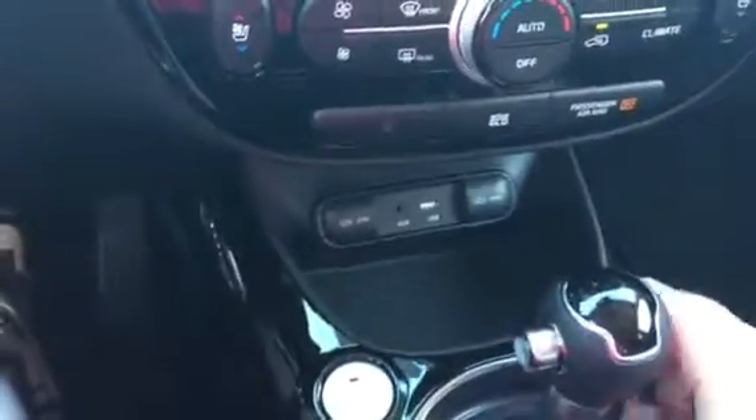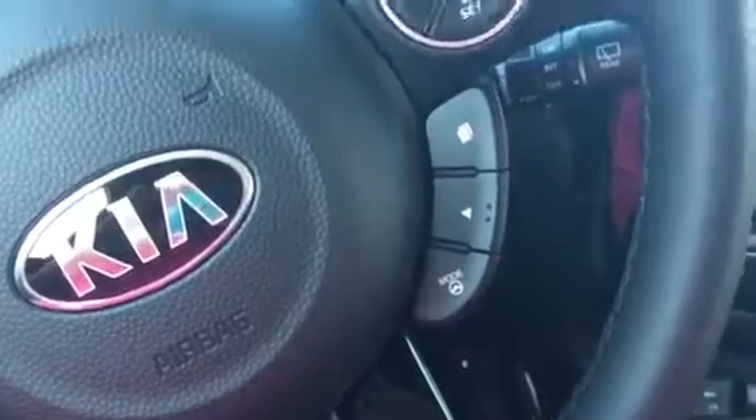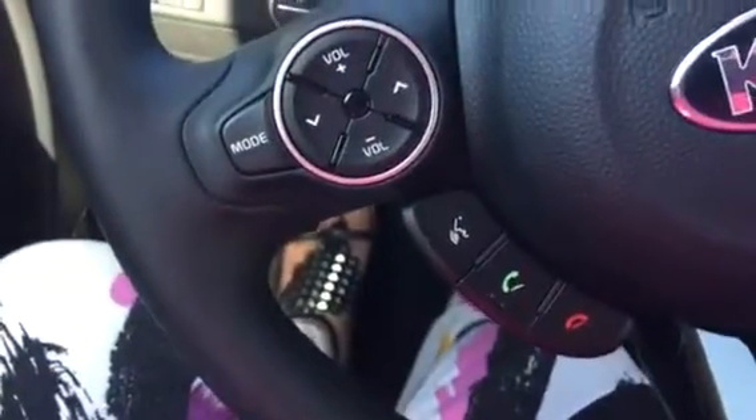Your heated and cooled seats. Place for you to plug in your iPods, auxiliary, 12 volt — everything like that. Your cup holders. And just give you a shot of the steering wheel here to show all the different steering wheel controls, your cruise control, and Bluetooth.